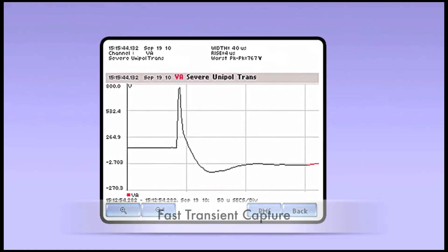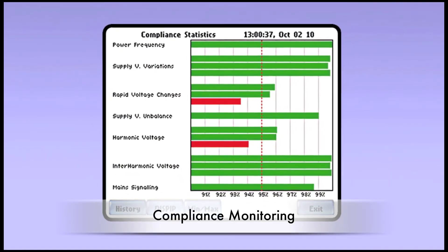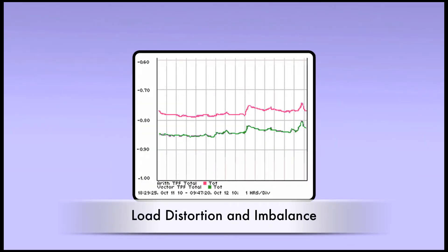The unique measurement capabilities include capture of low-medium to high-frequency transients through peak, wave shape, RMS duration, adaptive high-speed sampling, and power measurements to clearly characterize non-sinusoidal and unbalanced systems.